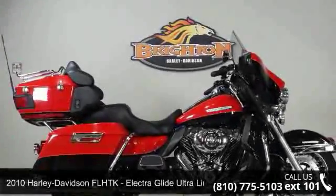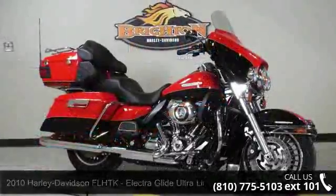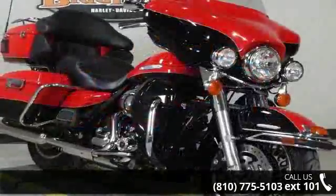Presenting the 2010 Harley-Davidson FLHTK Electra Glide Ultra Limited. If you're looking for a solid bike, look no further. This is a great deal on a pre-owned motorcycle.